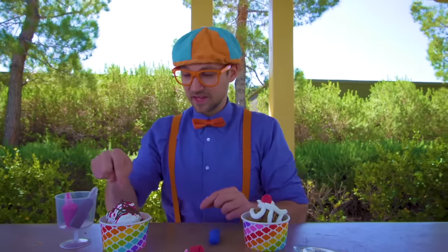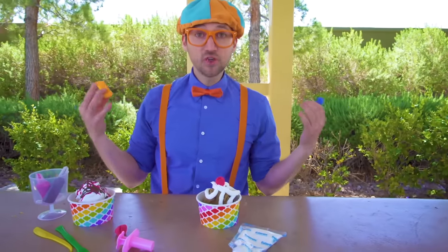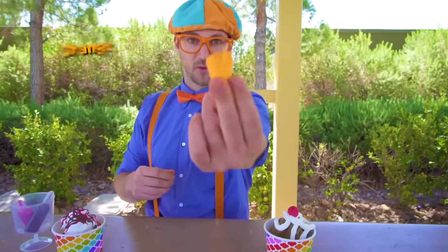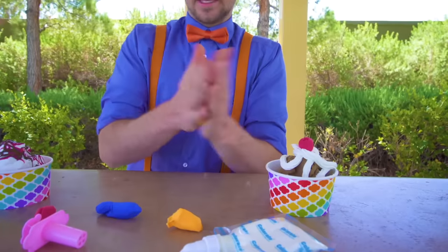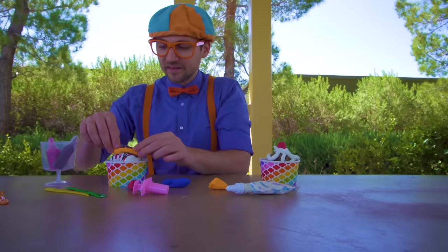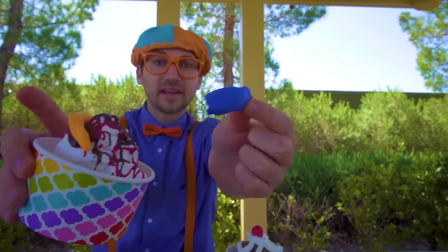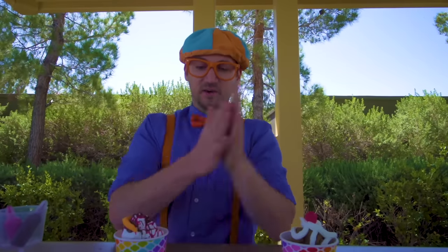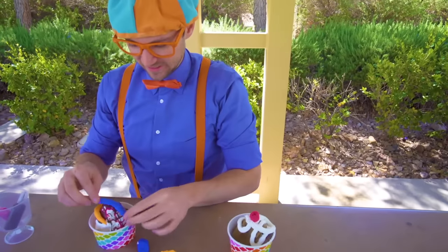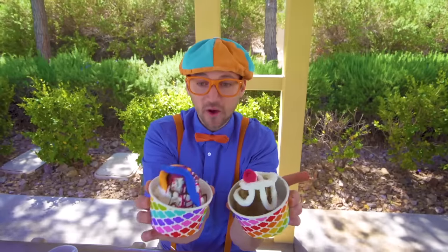But be sure not to eat it! And this one looks like we have some blue and some orange — blue and orange, my two favorite colors! Let's make some gummy worms. Let's take half of this orange and roll it out. Look at that — an orange gummy worm! Put it right on top. And then let's take the blue and make another gummy worm and put it right there. Look at that gummy worm! And there we have two tasty-looking toy ice creams. Yum!